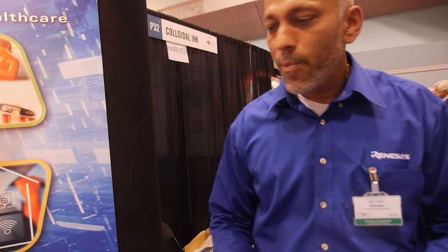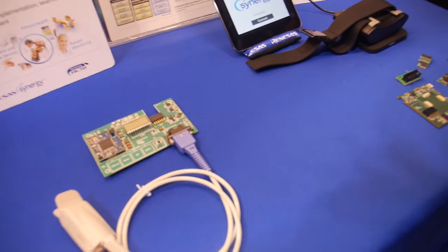I'm here at the ID Tech It Show with Renesys. Tell us what you're doing. My name is Ash Patel. I'm the segment marketing for the medical segment for Renesys. We are at this show to enable printed electronics, and we have some of the technology we make that enables this product.